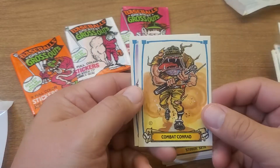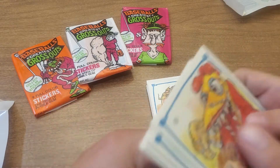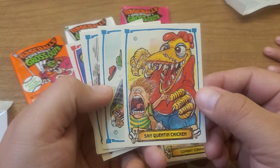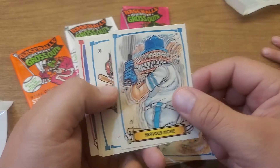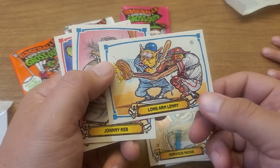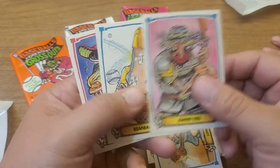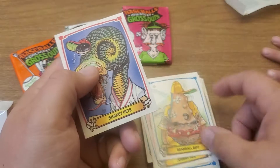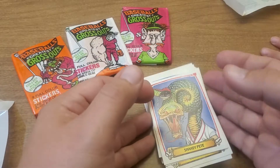Dynamite Daryl. Combat Conrad. You're going to be scared of this one — San Quentin Chicken. Speedy Spike. Nervous Nicky. Longarm Lenny. Johnny Reb. Beanball Biff. Snakey Pete. Look at those — three packs.